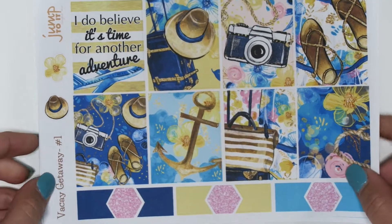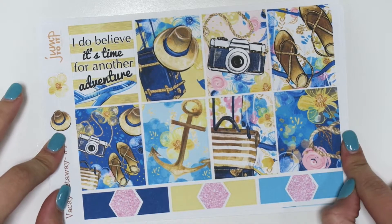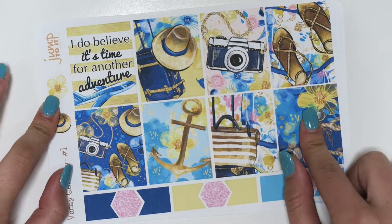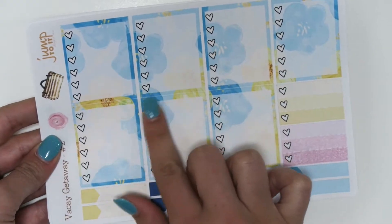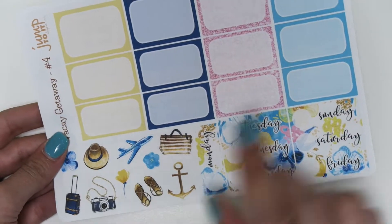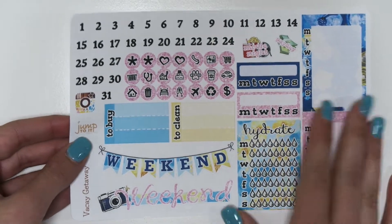So this is it — let me zoom out a little. This is the first sheet, the Erin Condren version of our Vacay Getaway. You have all your boxes and then the quote, which is one of my favorites: 'I do believe it's time for another adventure.' You get the full boxes here, then the checklist which has really pretty flowers in the background, then the washi page, then the assorted size boxes with the date covers and deco, then the headers and tabs, and then the functional sheet at the back.